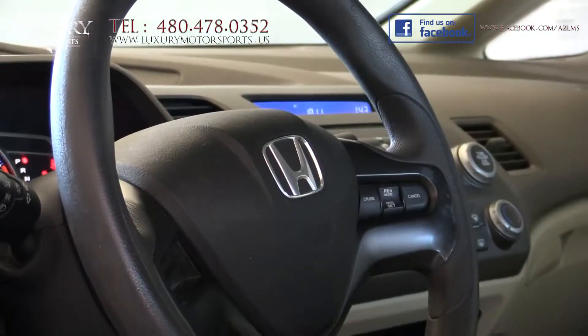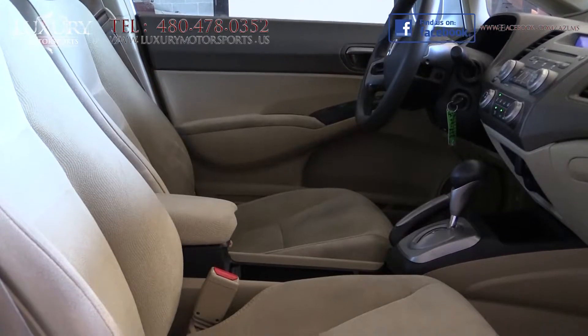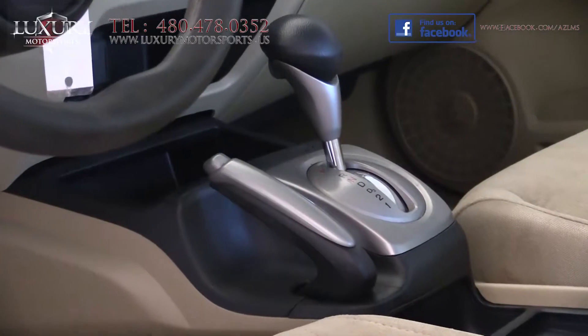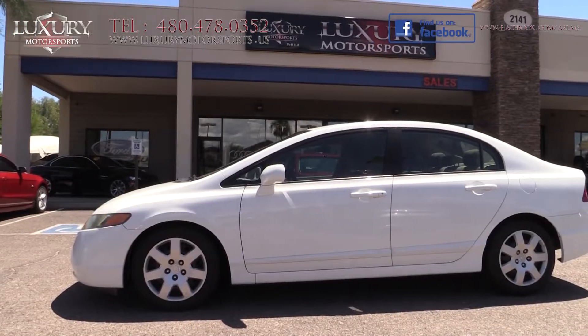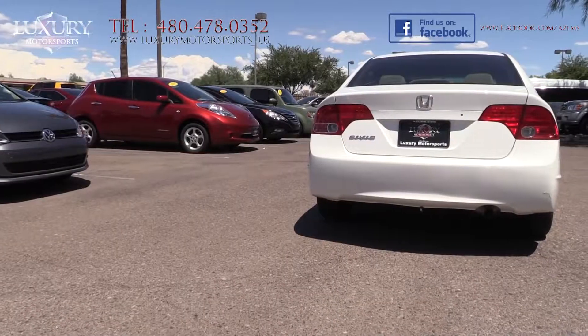with intuitive response to inputs and controls falling readily at hand, plus a mildly sporting feel, then congratulations, you are looking at your next vehicle at Luxury Motorsports.